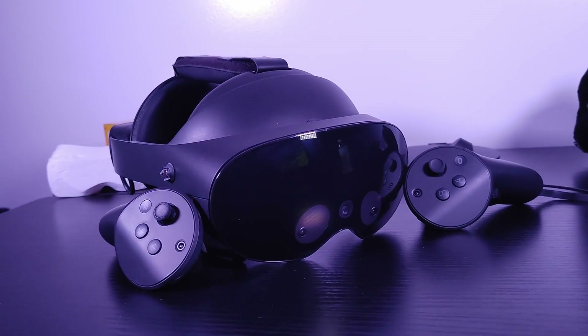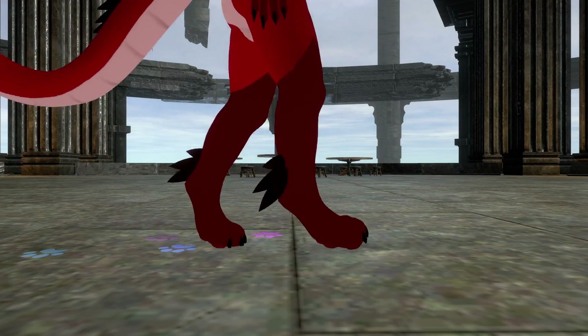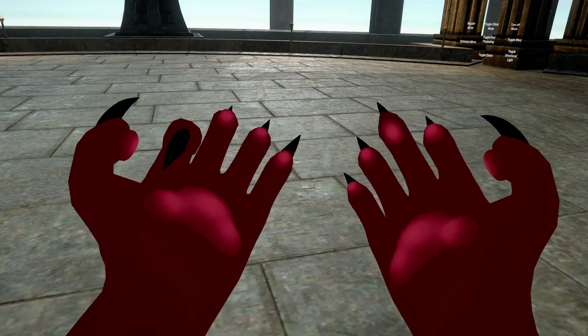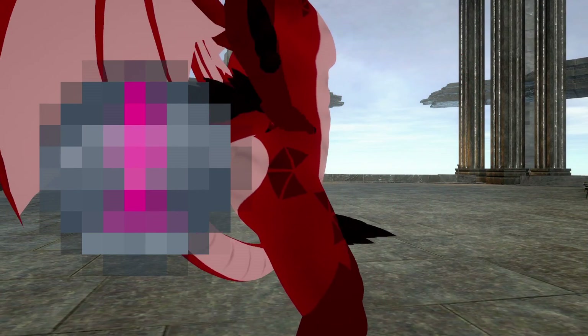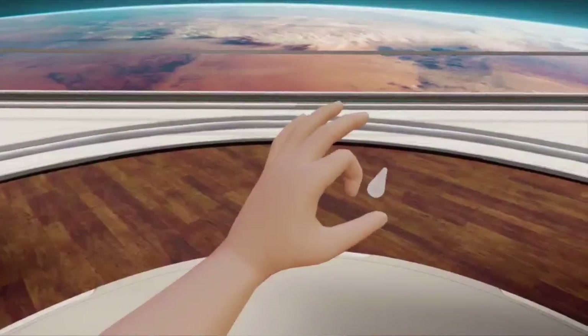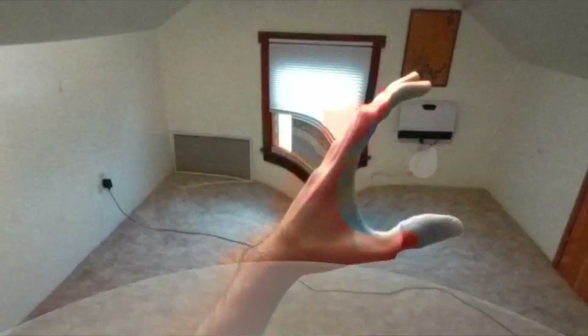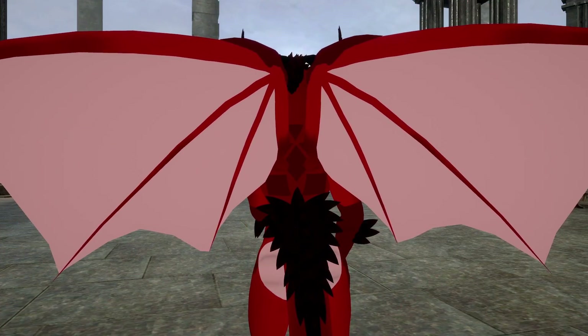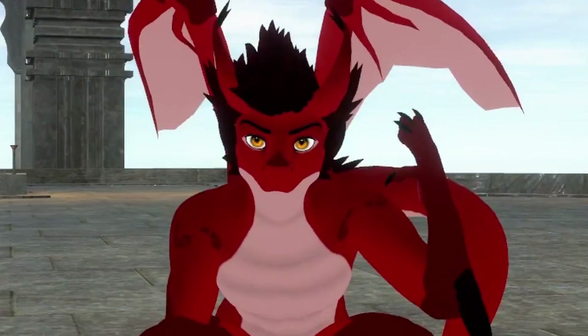VR has lots of different types of tracking: body tracking, eye tracking, face tracking, hand tracking, and some that I probably shouldn't mention on a YouTube video. These typically serve to make your VR body more accurate to your real body, but what do you do if there's something that can't be tracked with a traditional method? How about tracking your body, but differently?